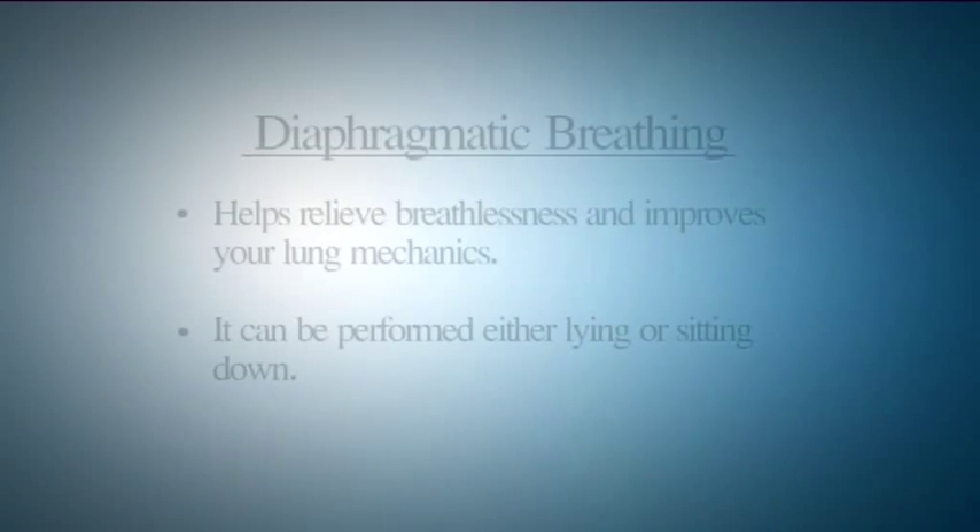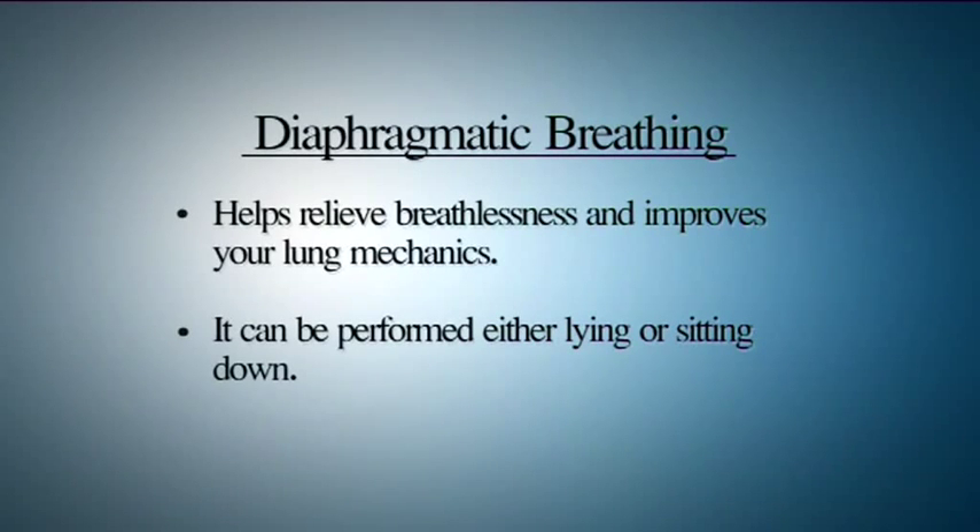Your next technique is diaphragmatic breathing. Diaphragmatic breathing helps to relieve breathlessness and improves your lung mechanics. It can be performed lying down or sitting. Place one hand on your upper abdomen and one hand in front of your chest.